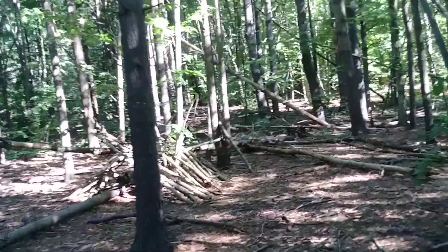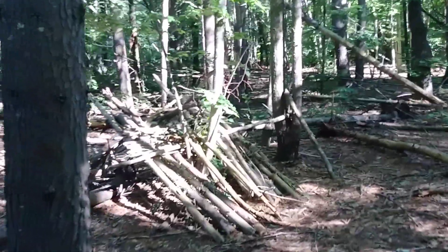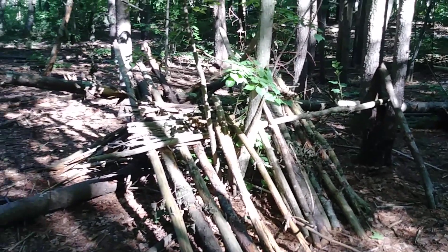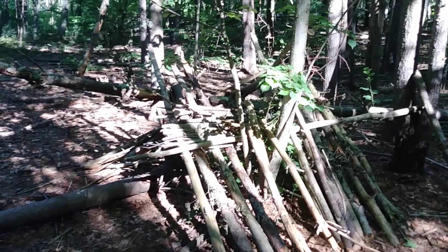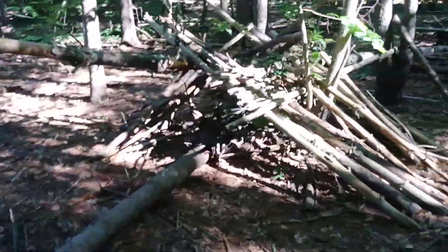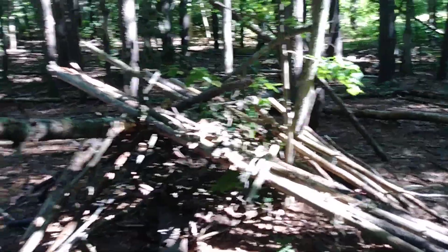I want to show this stuff because this is the difference between some things that I find and then I find this. I believe this to be absolutely bushcraft, man-made, Boy Scouts — I do not think everything is Bigfoot.